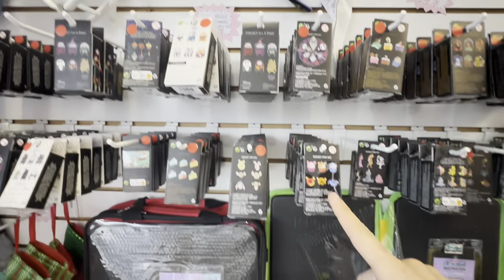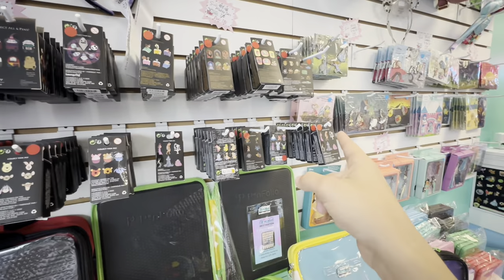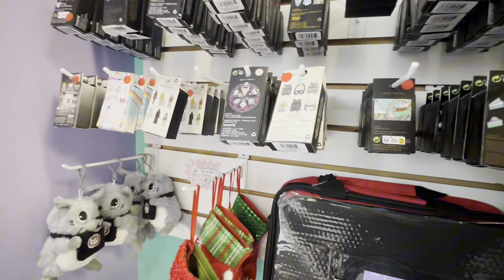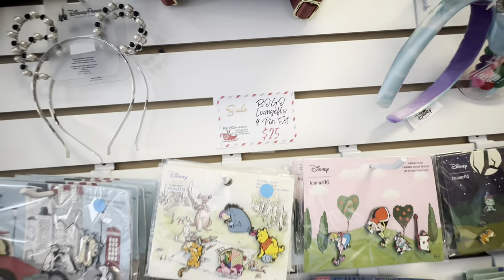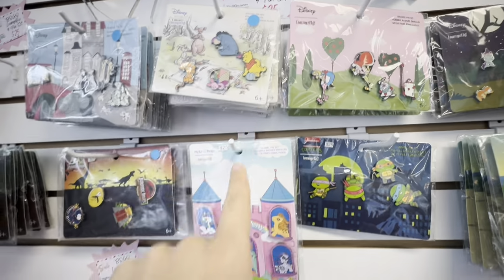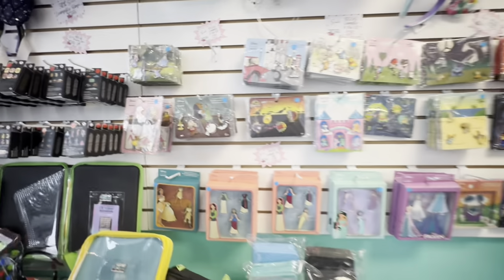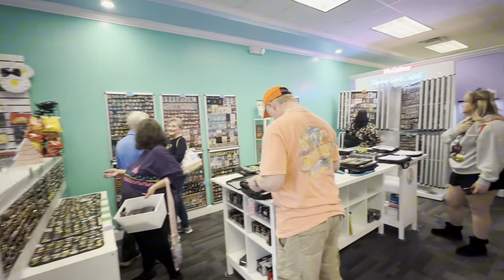Look at this sale they're having over here — BOGO Loungefly mystery boxes, that means the mystery boxes are five dollars each. That's actually a really good deal — only five dollars! So if you need any of these mysteries, this is going to be a good time to grab some. And it's BOGO on the four-pin sets too, so that's 12.50 a set — basically three dollars a pin on those. We're definitely coming home with a lot of stuff here. Do they have baskets? Yeah, we're gonna need one.